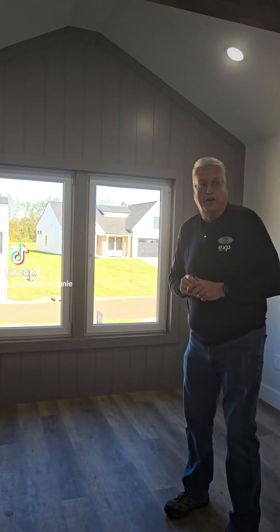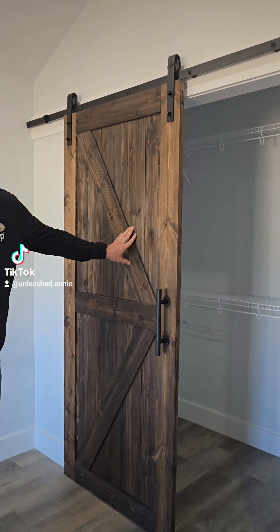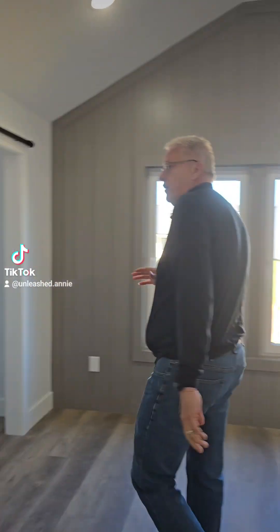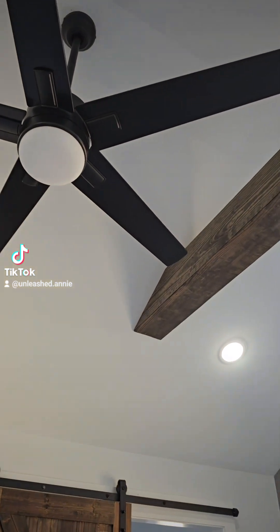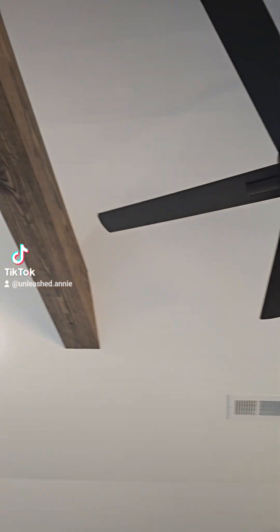This is owner's suite number three. This is in the Delta — actually a two-story home, so this is on the second floor. It has a really cool accent wall with gray shiplap. It actually has two closets: one right here with a barn door feature, and another one over here with another barn door feature. Both are very big walk-in closets. It also has the ceiling fan and two wood beams across the ceiling. This is a really cool owner's suite.